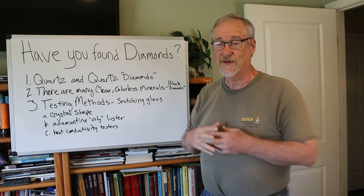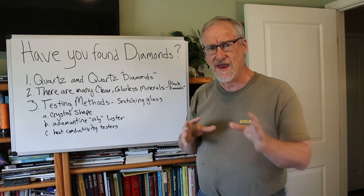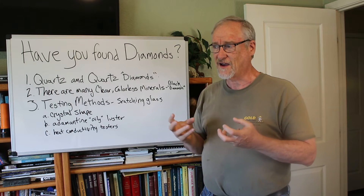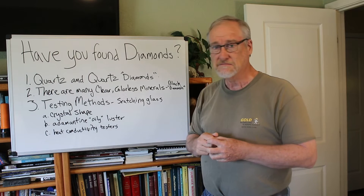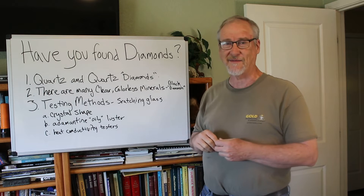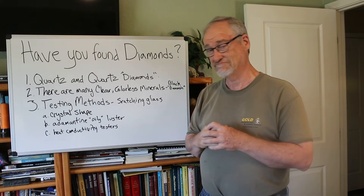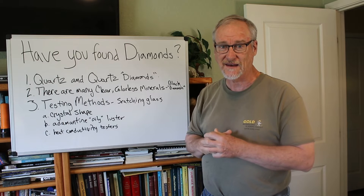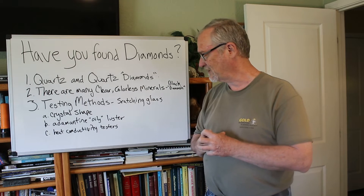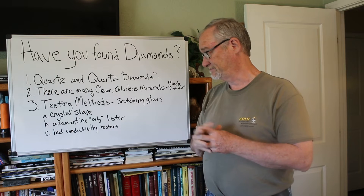Quartz diamonds are really what most people have actually found when they think they've found a diamond. There are also many, many different colorless minerals out there — hundreds and hundreds of them — so if you find a colorless, clear mineral, that doesn't mean it's a diamond. There are also black diamonds; usually those are actually some form of iron ore like hematite or magnetite, which can be polished and made pretty and used in jewelry, but it's not real diamond. I do actually have a real black diamond — it's very dark colored and not transparent.